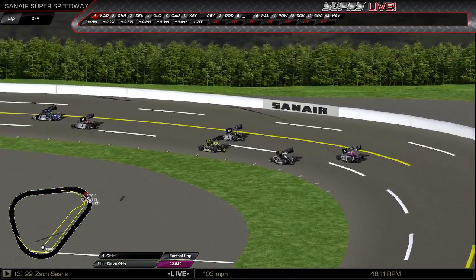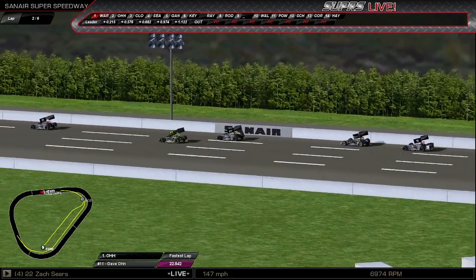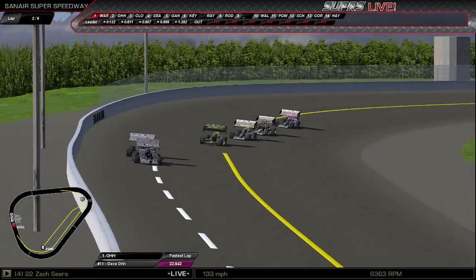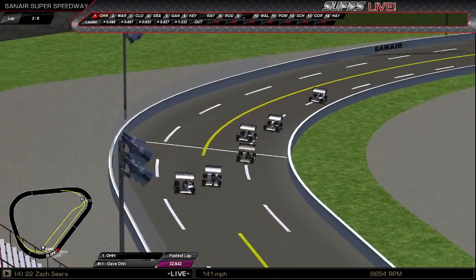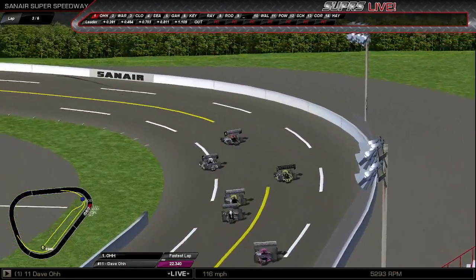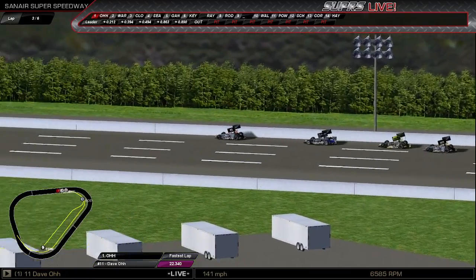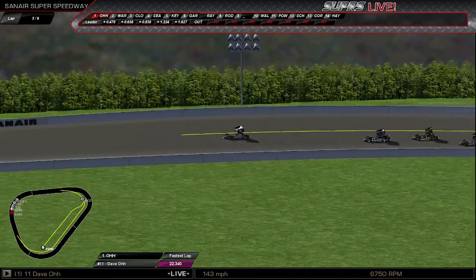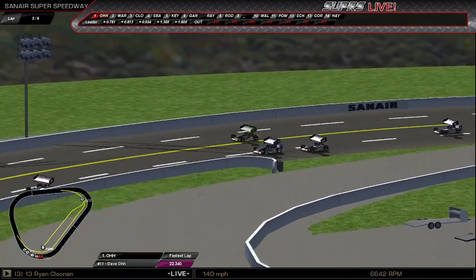Sears drops to third. Goes after Warren in turn one. Good battle again through the dog-leg — still hasn't made the pass. Yes, there he goes to the outside of Warren down the front stretch. Clunan slides high at one, Sears looks to the inside. Gangwer gets loose, here comes Kieser back by. Warren fighting to hang on to second. Clunan fighting to hang on to third. Clunan into the backstretch wall — you see the sparks fly.